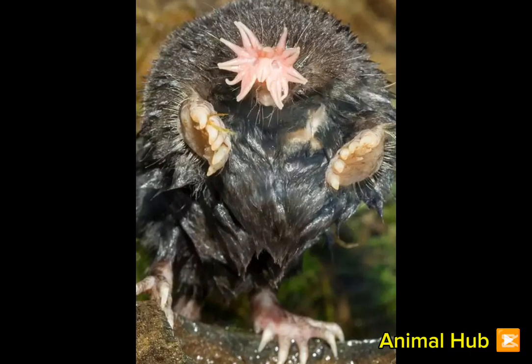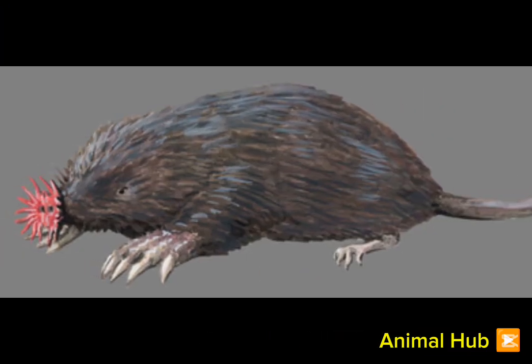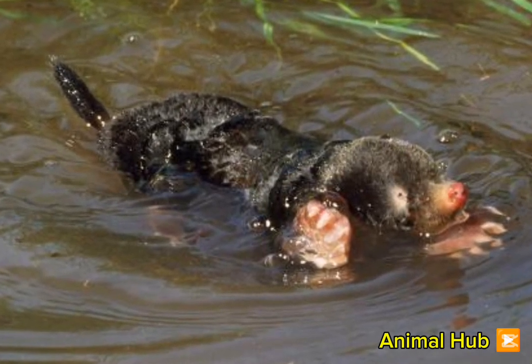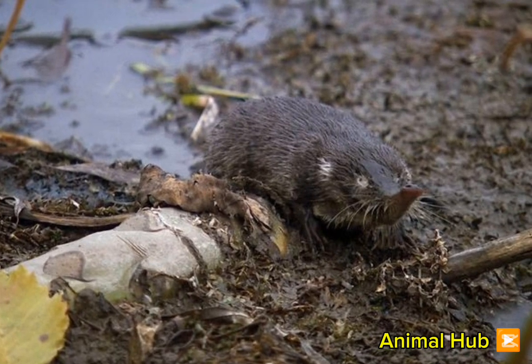Their rapid foraging ability makes them one of nature's most efficient hunters. Scientists study their sensory abilities to understand touch perception and neural processing. Their unique nose could inspire future advancements in robotics and artificial sensory technology.